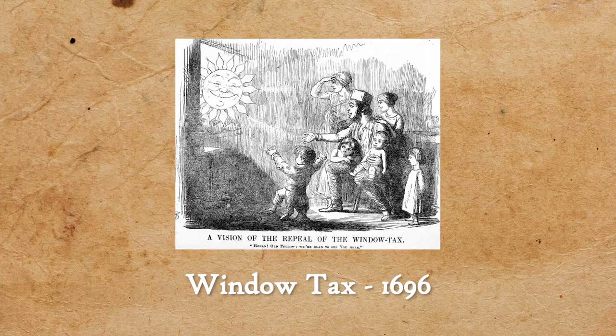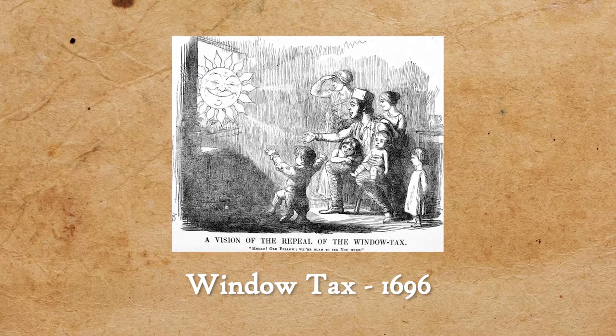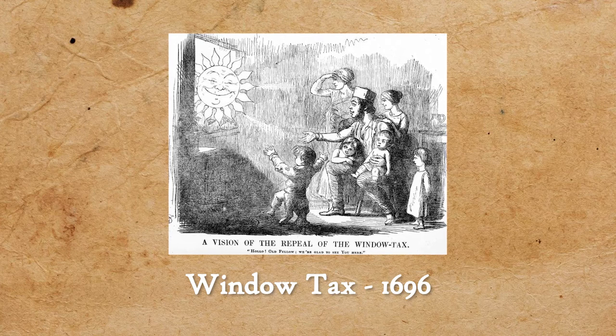I've worked as a historic interpreter in a heritage house, and by far my favourite facts were all the weird ways that you could be taxed just based on your home. One of my favourites is the window tax, coming into effect in England in 1696. This tax was literally that — a tax on windows.